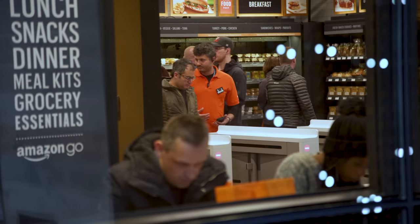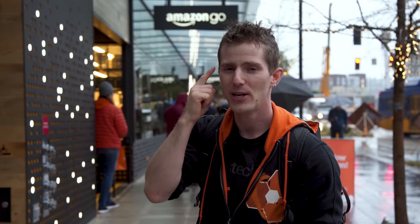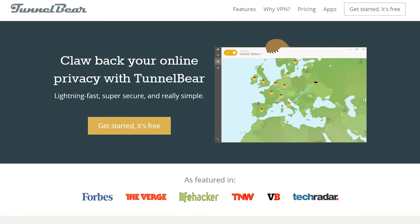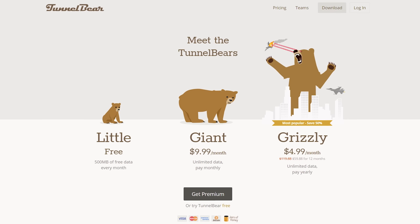You just grab what you want, put it in your bag and leave. But what's the experience like? We're gonna tell you after we tell you about TunnelBear, the easy-to-use VPN that makes the internet a more open place, giving everyone access to the same content. Check them out at tunnelbear.com/LTT — we'll have that linked below.